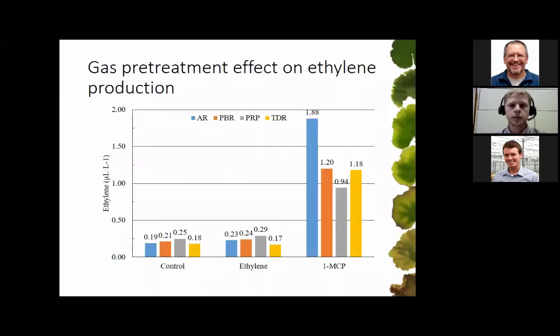Looking at the gas pre-treatment effect on ethylene production: the control had small amounts of ethylene produced after four days, building up in sealed mason jars. When pre-treated with ethylene, we didn't see much of an increase in ethylene production. However, when pre-treated with 1-MCP, we saw a drastic increase in ethylene production. What happens is 1-MCP binds to those receptors on plant surfaces so plants can't sense ethylene in their atmosphere and aren't affected by it — but that causes plants to produce more ethylene due to physiological processes.